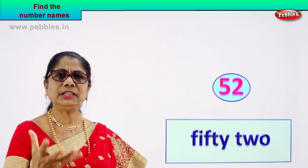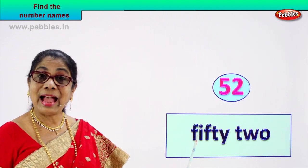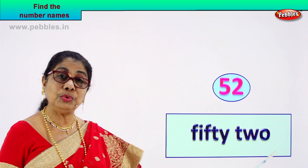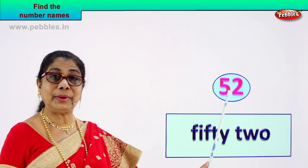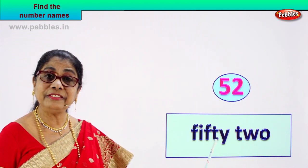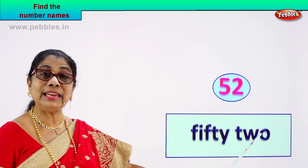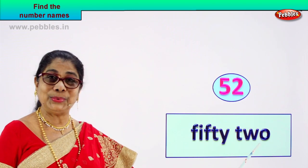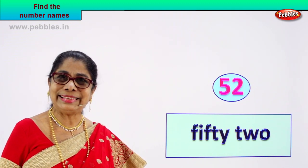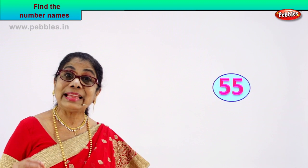Spell fifty: F-I-F-T-Y. You can take it number by number — fifty and two. F-I-F-T-Y T-W-O. What is the name of this number? Fifty-two. When you write the number's name, you feel very clever and very happy. Did you enjoy this first exercise?